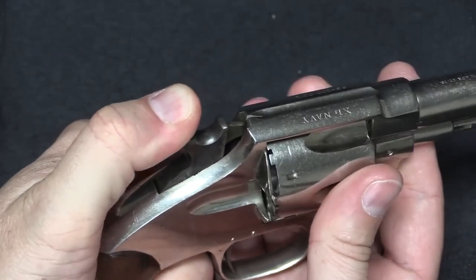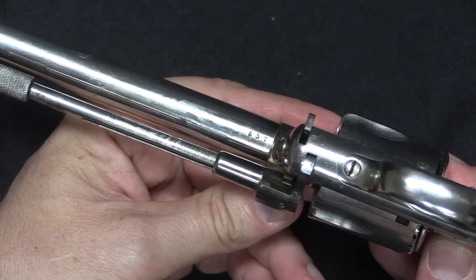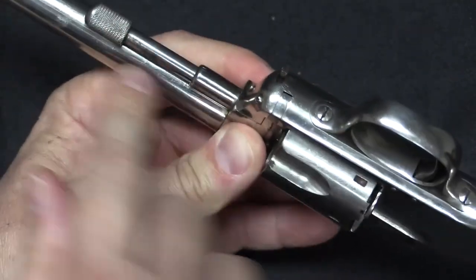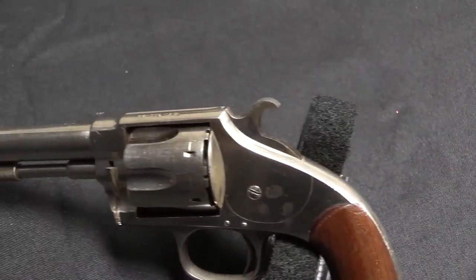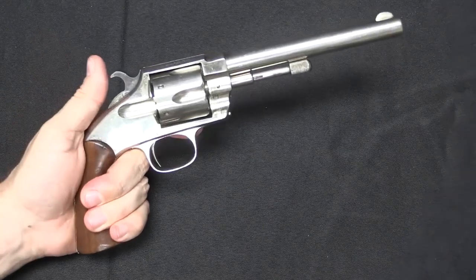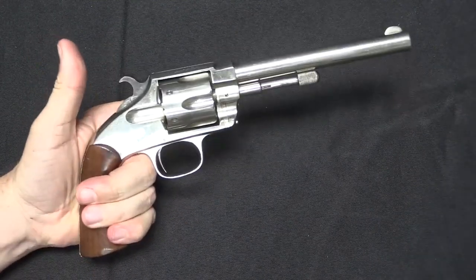The Hopkins and Allen XL No. 8 was also known for its accuracy and reliability. The revolver's double-action trigger mechanism allowed for fast and smooth firing, while its sturdy construction made it a durable and long-lasting weapon. Its unique design features and reliability made it a popular choice among civilians for self-defense and sporting purposes. Today, the XL No. 8 is a sought-after collector's item and a symbol of American firearms history.